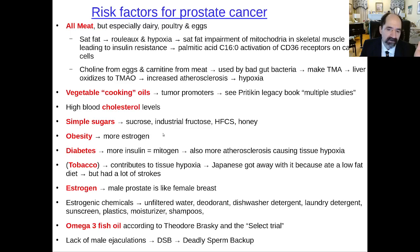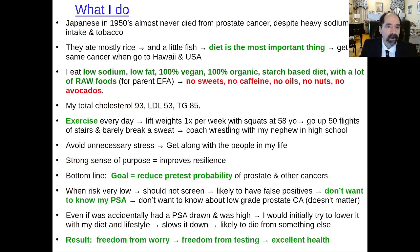Obesity increases estrogen production — the fatter you are, the more estrogen you make. Diabetes means high insulin levels, which are mitogenic. Increasing blood viscosity increases tissue hypoxia, which increases cancer growth. Tobacco is totally stupid — there's carbon monoxide in cigarettes which causes hypoxia of the tissue, and nicotine raises blood pressure. The male prostate is like the female breast — very sensitive to estrogenic chemicals, which you want to avoid. At least have a carbon filter on your water. Omega-3 fish oil is thought to increase the risk of prostate cancer, according to the research of Theodore Brasky and the SELECT trial. Lack of male ejaculations is also a minor risk factor — men who ejaculate more often have a slightly lower risk of prostate cancer.